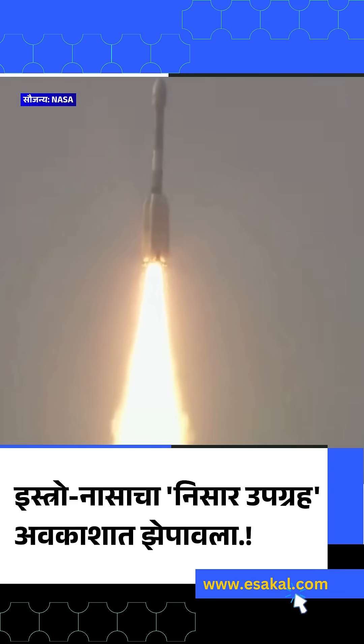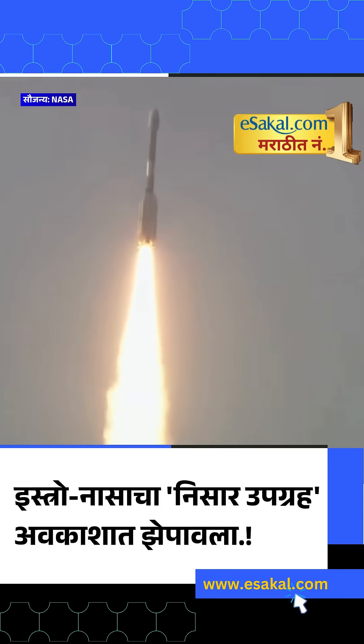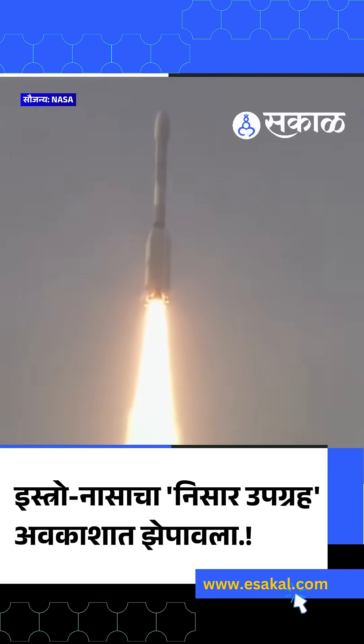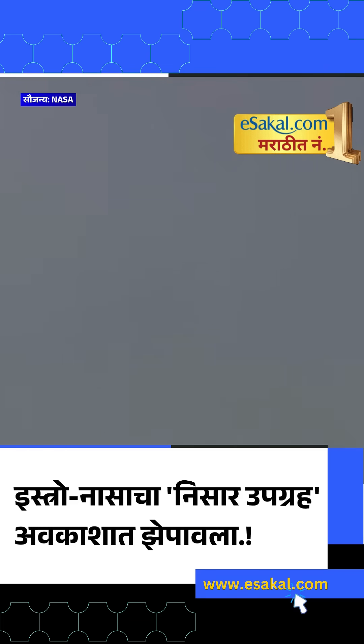The deafening roar of GSLV and beautiful silhouette brightening the Sriharikota sky. GSLV successful liftoff. This is going to the destination.